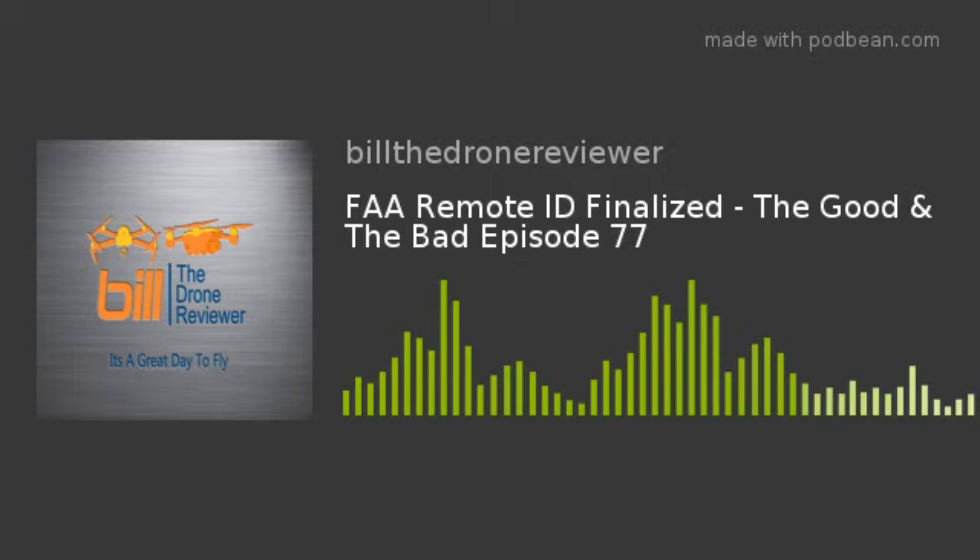Now I think it becomes crystal clear why the Mavic 3 has not come out yet — they were waiting for this to drop. Now that it has, they have the green light. They've been working on solutions but needed to know, for example, that network ID is gone. They may have anticipated this with some prototypes and be ready sooner.